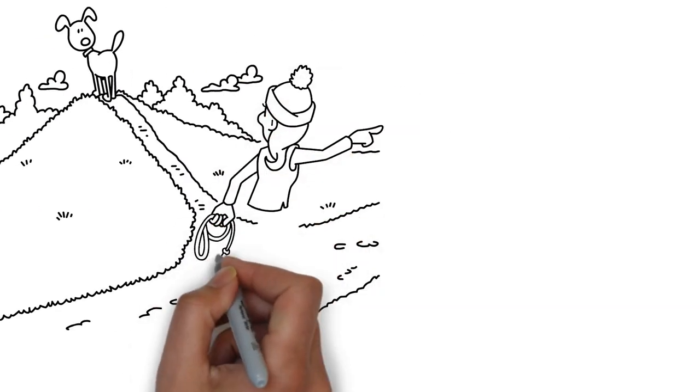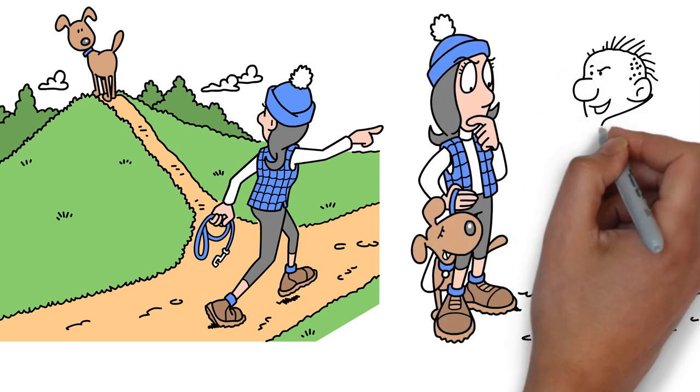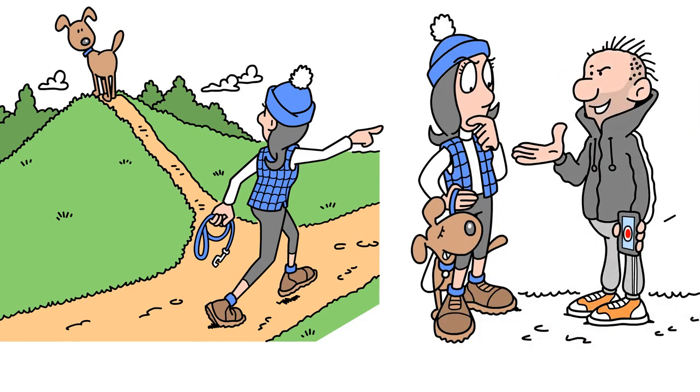Vary the times and routes of walks to make it harder for thieves to target you. Be wary of strangers asking questions about your dog or filming them.